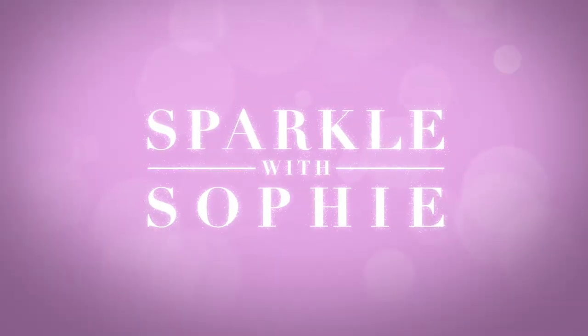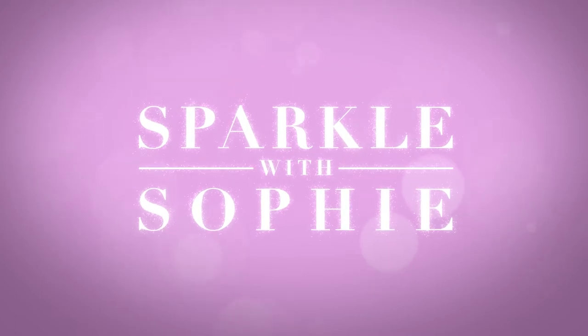Hey everyone! Welcome back to Sparkle with Sophie. On today's video we're going to be taking a look at pH Formula. Welcome back to my channel.